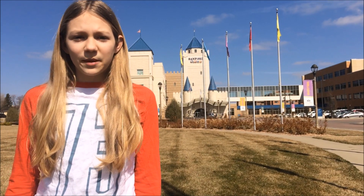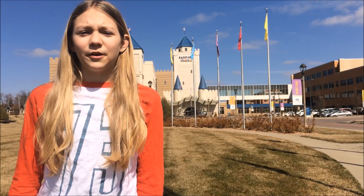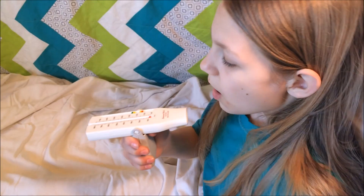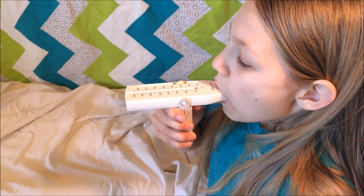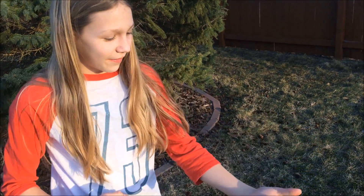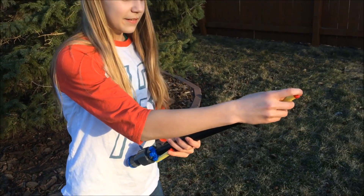MyInnovation plans to revolutionize the way people design children's medical equipment, starting with the incentive spirometer. Kids use an incentive spirometer multiple times a day. These devices measure the volume of air and the flow of air that can be inhaled or exhaled. MyInnovation revolutionizes this piece of medical equipment by adding the incentive back into the incentive spirometer.